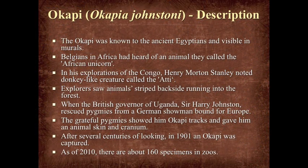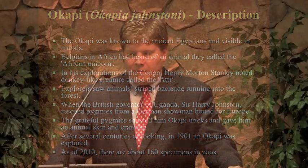In the discussion of the Okapi, it was known to ancient Egyptians and is visible in pictographs in Egyptian contexts. However, after that, when the Belgians began their conquest in Africa, they heard of an animal which African tribesmen called the African unicorn. Also, when Henry Morton Stanley was surveying the area, he noted that the local inhabitants referred to a donkey-like creature called the Ati.